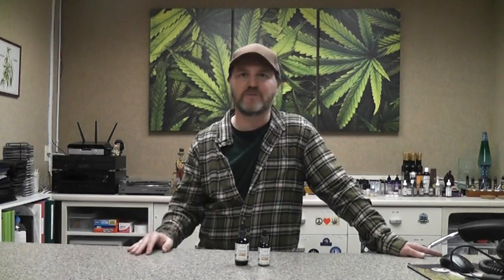Most people start with a 30 milliliter bottle just to see how it is and if they're getting some benefit from it, and then if it's working for you, you can move up to the larger bottle.